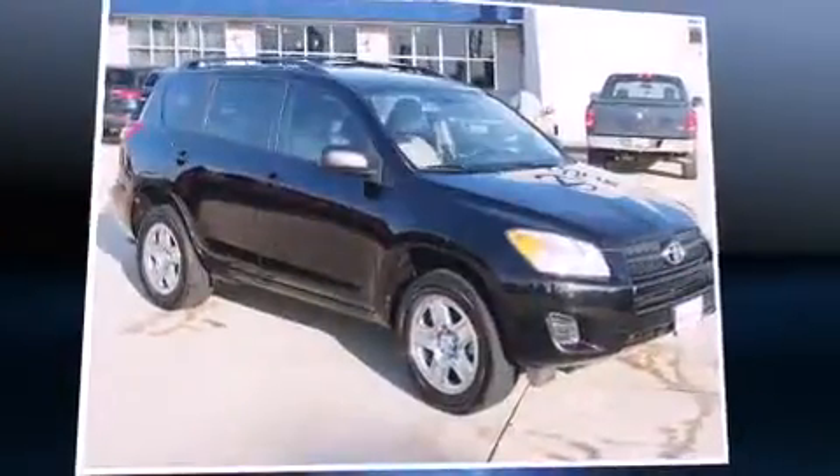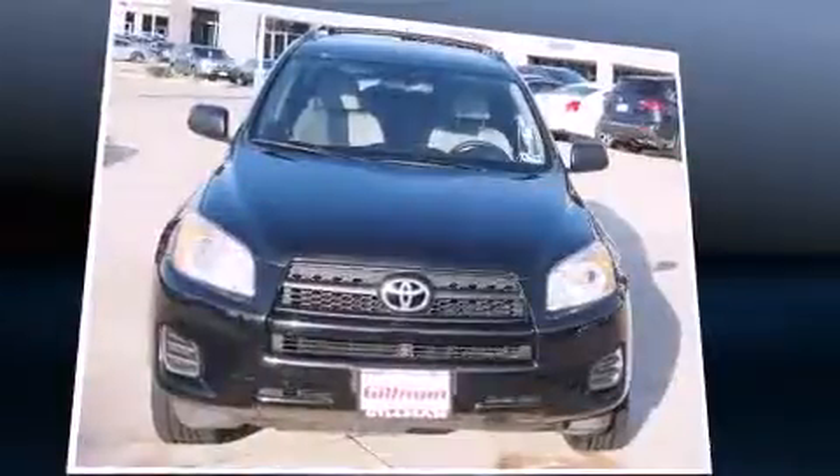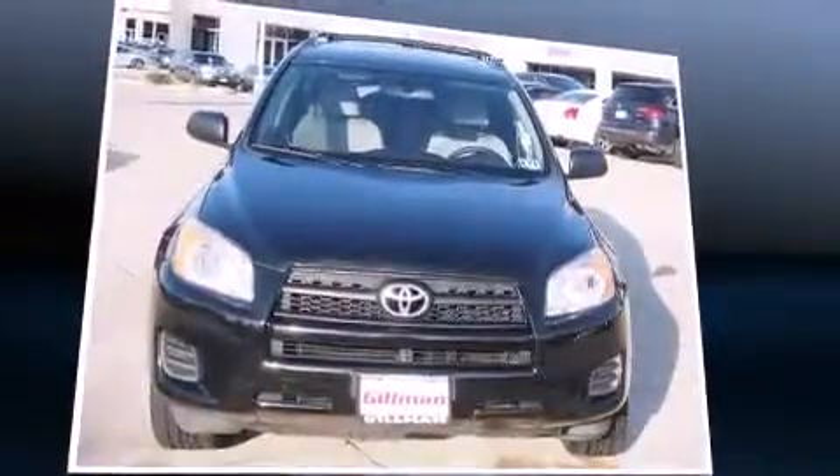Climb inside the 2010 Toyota RAV4. Under the hood, you'll find a four-cylinder engine with more than 170 horsepower, providing a smooth and predictable driving experience.